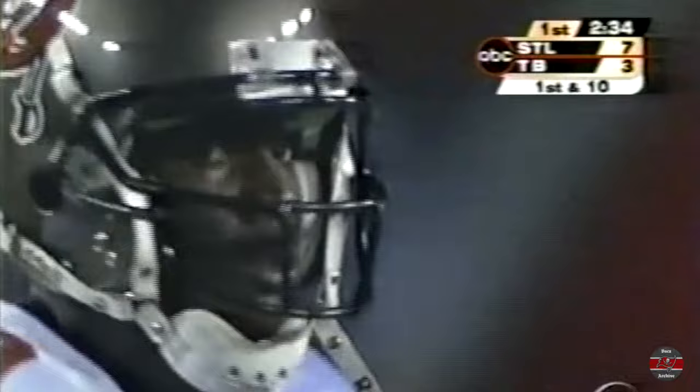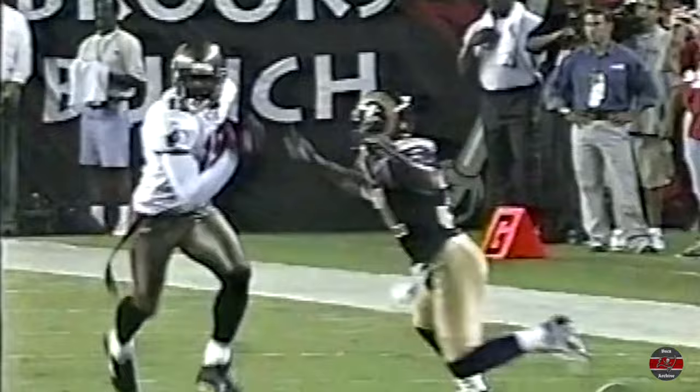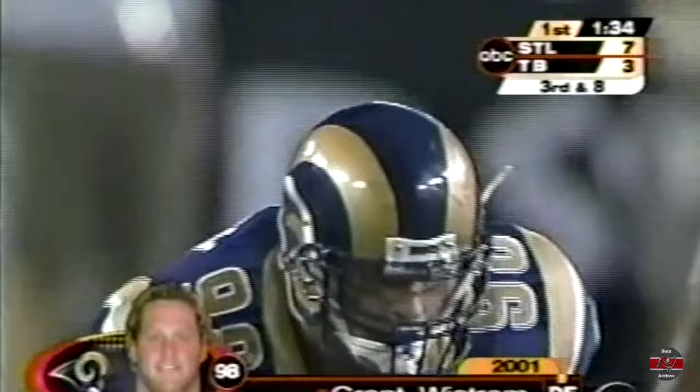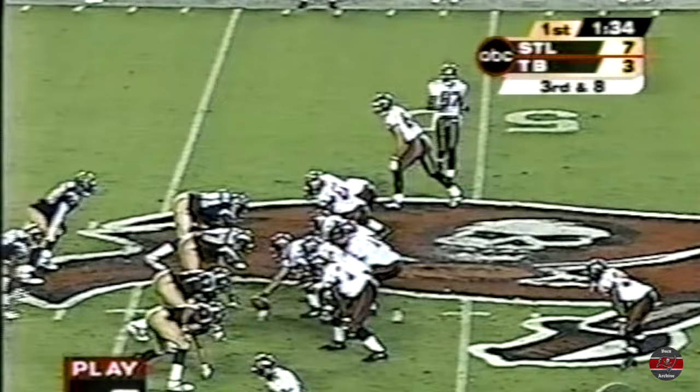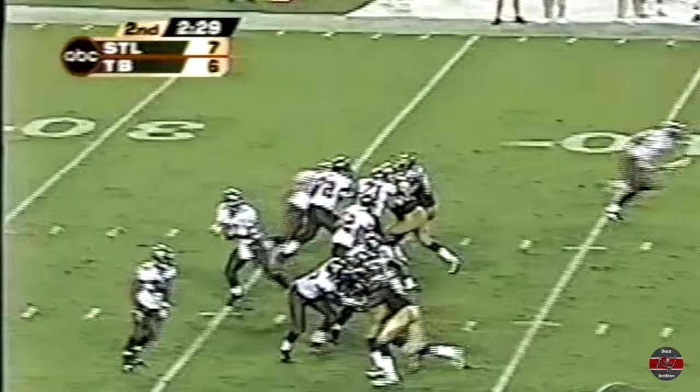It all starts with the protection. If you give Brad Johnson time, he's able to do these types of things. Good protection here — the tackles run their guys by. Brad Johnson did get a hit there just as he throws to Keyshawn Johnson. Third down and eight from the St. Louis 47-yard line — the blitz — he gets it away, the hot read is Keyshawn Johnson, and that's a first down at the 36-yard line.